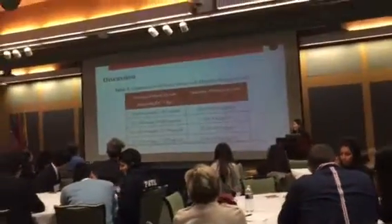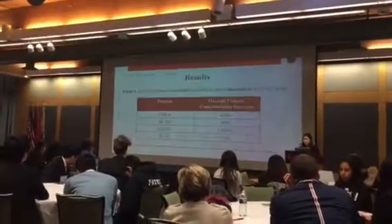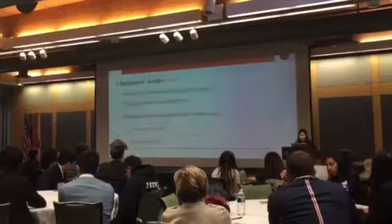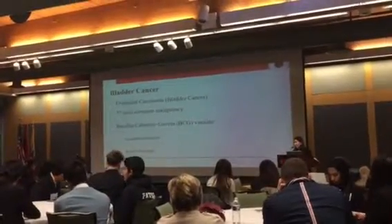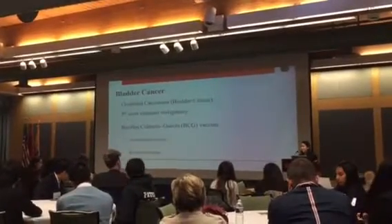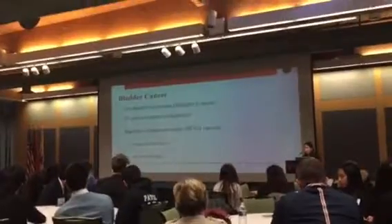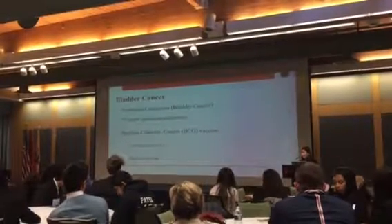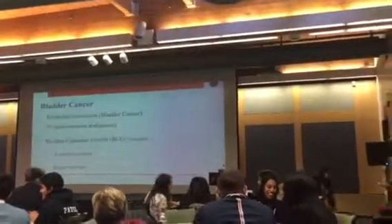In 2017, I saw the news that Merck, one of the main companies that produced the BCG vaccine, was shut down by the FDA because the vaccine they were producing was contaminated. I thought about all these patients who were receiving help from this vaccine and all of a sudden couldn't have it due to the shortage, so I wanted to find a way to treat these patients because there was no other option — and that's why I looked for a new method.